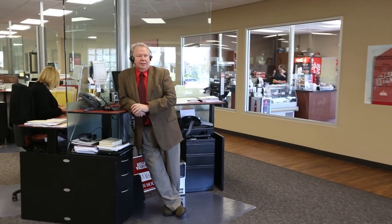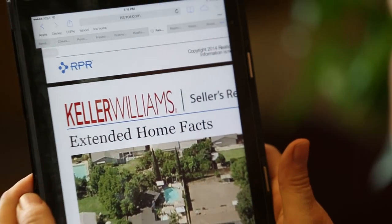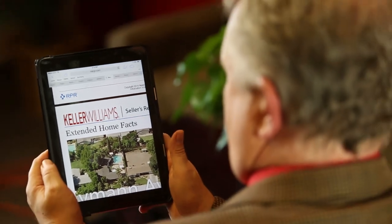My favorite feature of RPR is the adjustment tool, and it's one of the most effective ways of showing clients that I am an expert. I can come to a better comparison of their home and what the value truly is. There are things like quality, the age, the square footage, the location — as we know, not all locations are the same. After viewing the properties, it's through years of experience of understanding how a home increases or decreases in value, and I use the adjustment tool to make those changes in my comparisons.